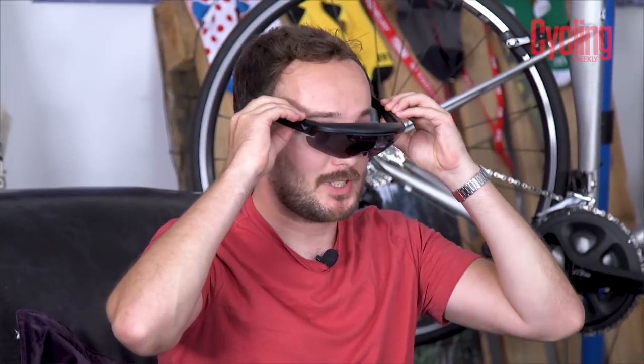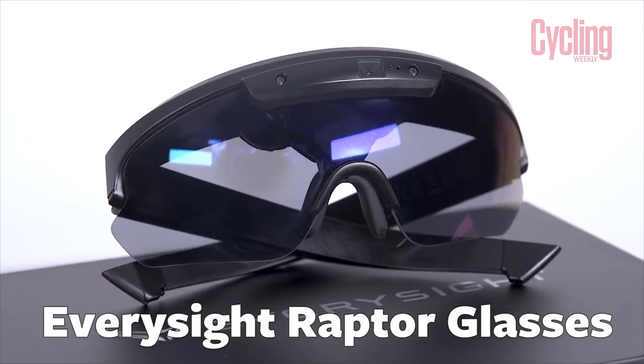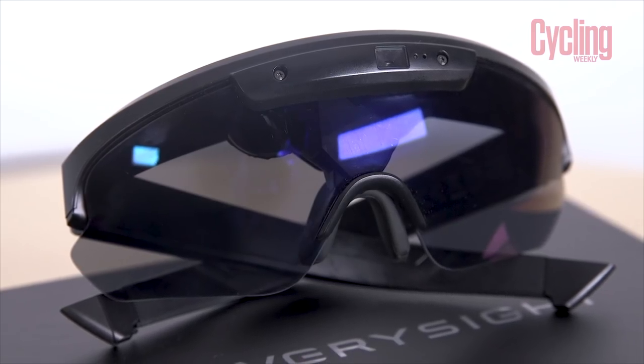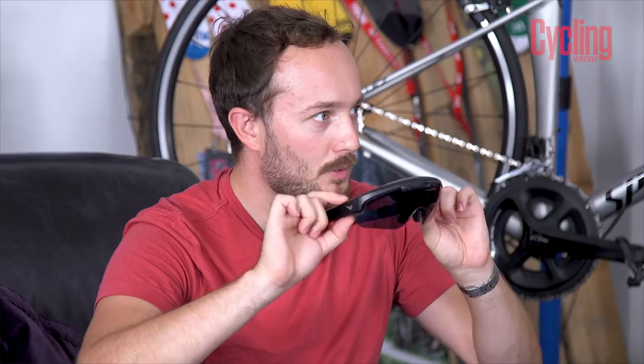First up, these are my new sunnies — they're from a brand called Every Sight, an Israeli company that started in 2004 developing military eyewear. These are called the Raptors, and they're a set of sunglasses with a heads-up display built in.